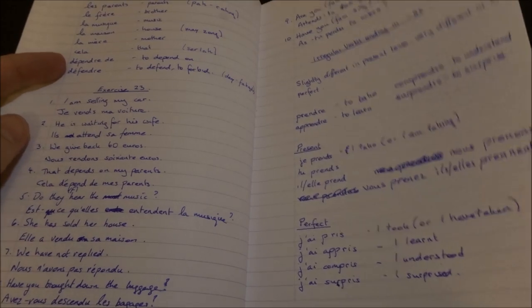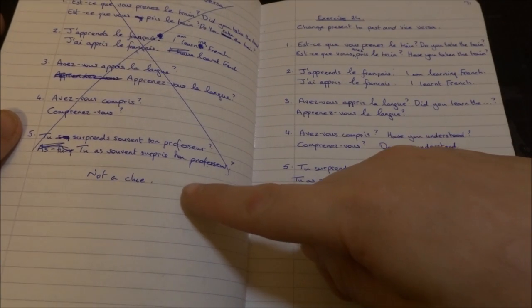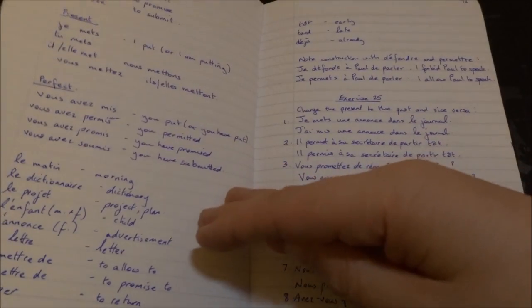Regular verbs ending with RE — and I made a complete mess of that. Whatever. I wrote 'not a clue.' I didn't have a clue what I was doing there. At least I'm honest.